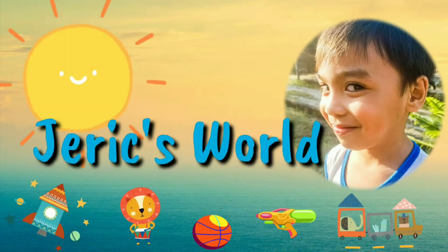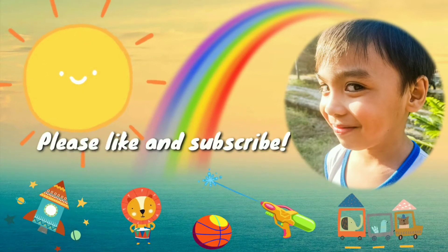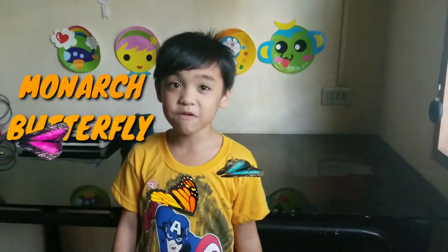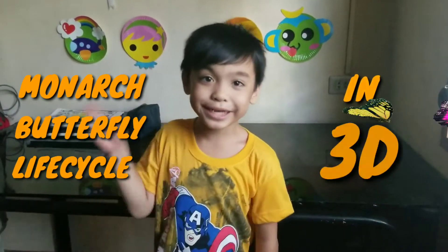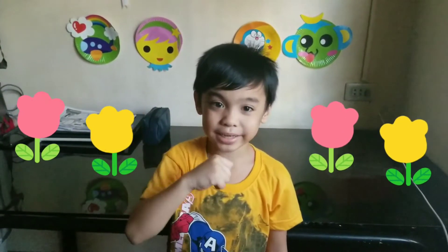Welcome to Bear Weeks World! Hello kids! Today we will learn about the life cycle of a butterfly in 3D! Are you excited? I am excited too!